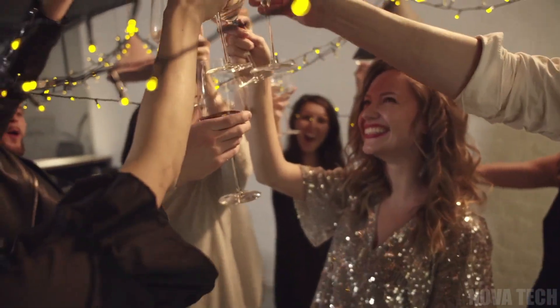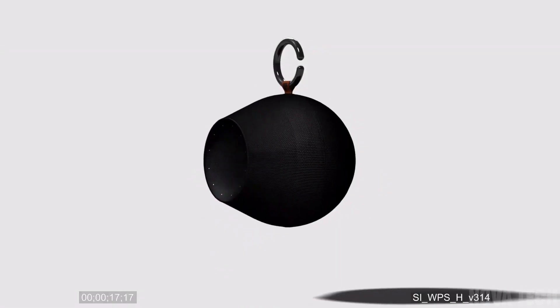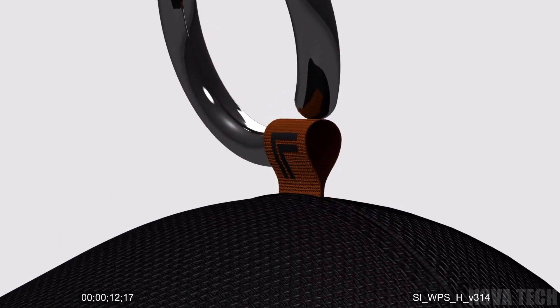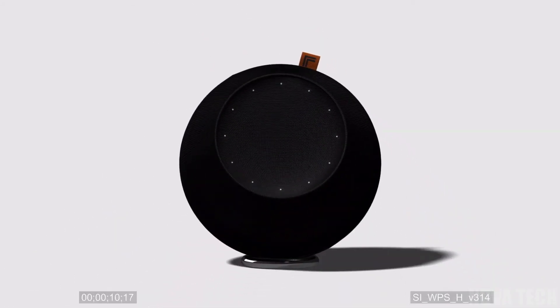It's perfect for any occasion — parties, barbecues, or even just the morning shower. Invest in one of these and never have to deal with sub-par beats again and keep the party going until you're ready to crash. Not to mention, it looks pretty cool.